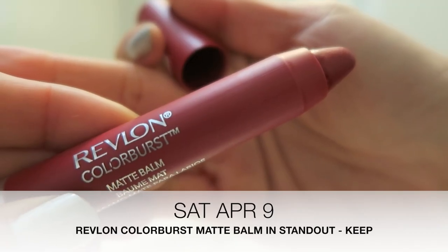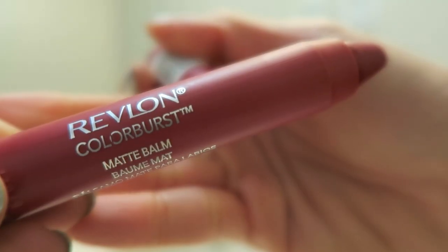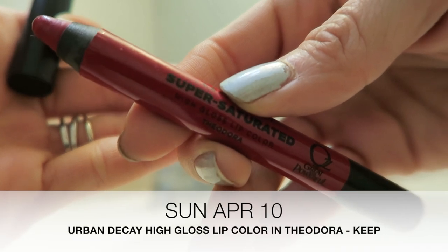Today's lippy is the Revlon Color Burst Matte Balm in the shade Standout. I still have a few red lippies left and I don't mind at all because I love wearing red on my lips now. I just think it looks really nice — it's very classic and gives me a pop of color that I'm not really used to. I've also been loving stripes lately and this combination of stripes and a red lip makes me really happy.